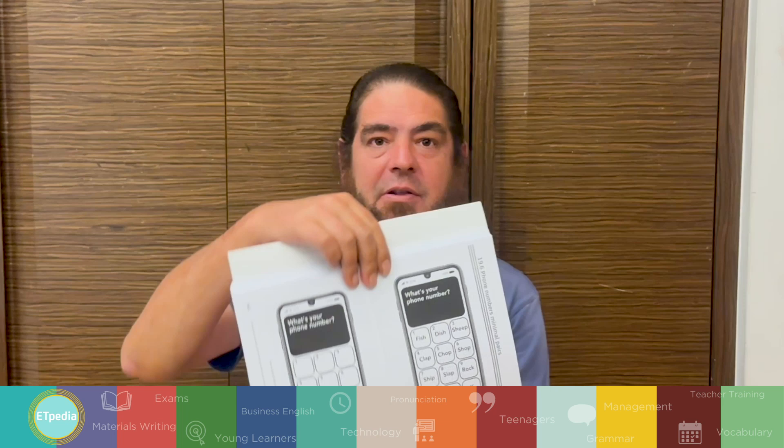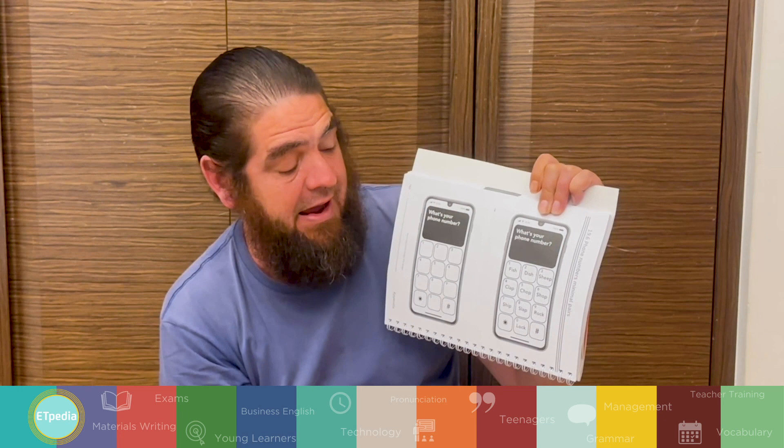My favorite activity — I'm just going to show you the photocopiable worksheet. It's a telephone activity called 'What's Your Phone Number?' It's a minimal pairs activity. In the example, you've got fish and dish, shop and sheep, chop and shop — they're all minimal pairs. Rather than saying 'my phone number is 0958,' the students say 'my phone number is lock, rock, chop, slap,' and the other student has to look at their phone and decipher what the number is.